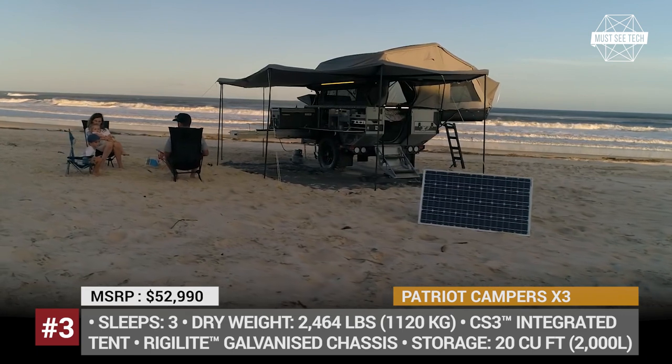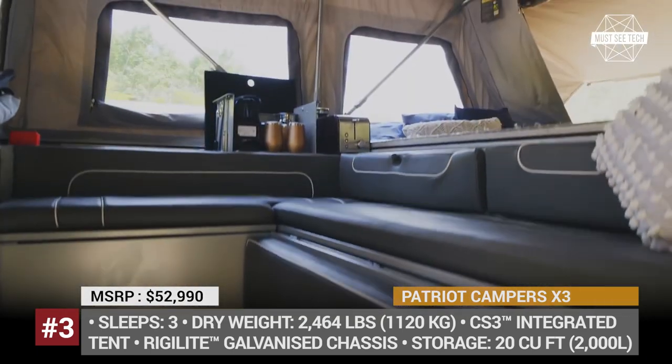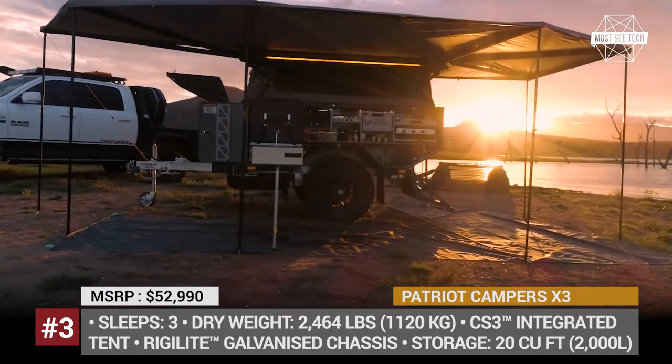As any Patriot, the X3 rides on a virtually indestructible Ritualite galvanized chassis and includes a Cruise Master X-Cruise independent airbag suspension.